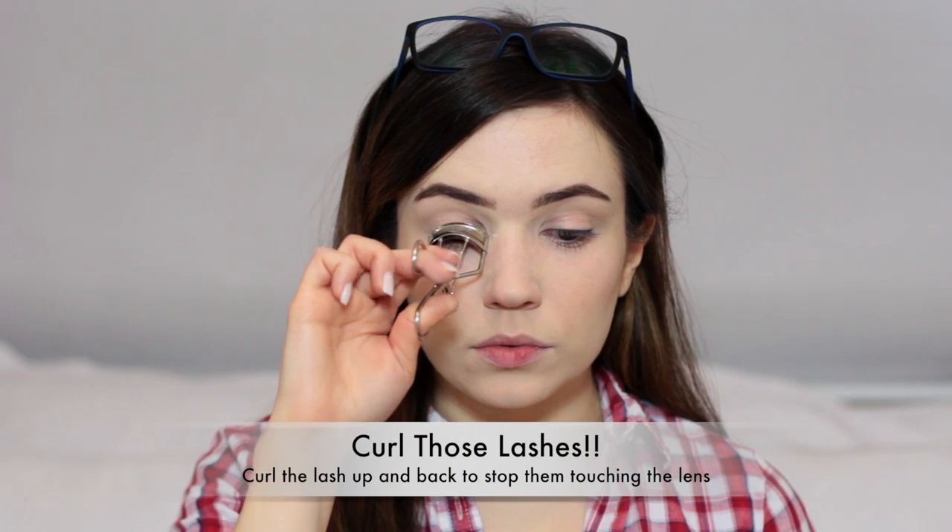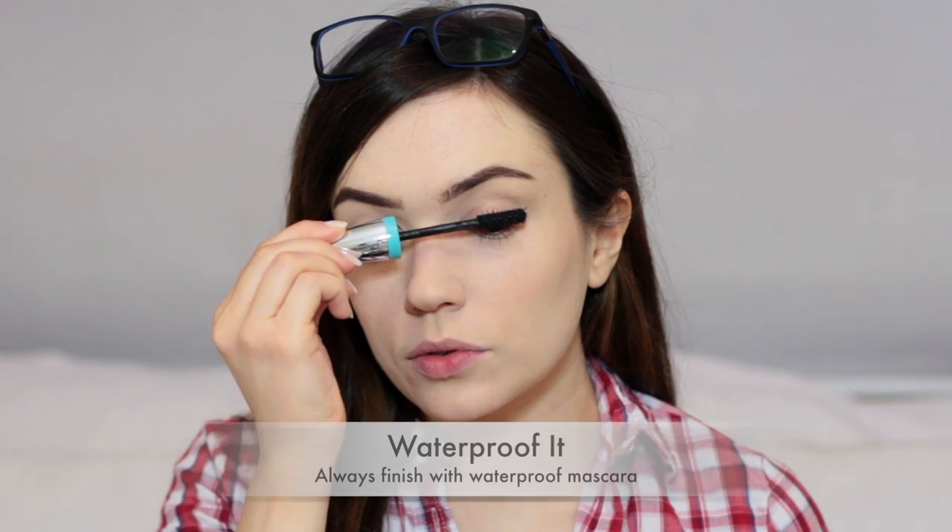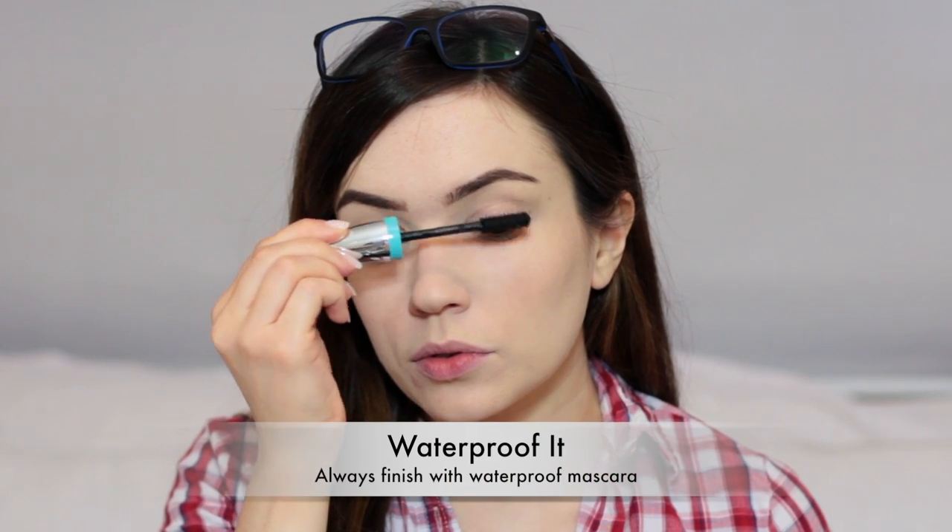Your eyelash curler is your best friend. Make sure to curl those lashes right back, apply waterproof mascara — this will prevent your lashes from smudging your lenses.